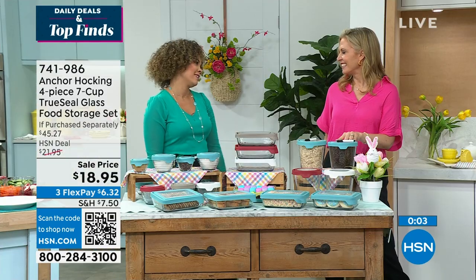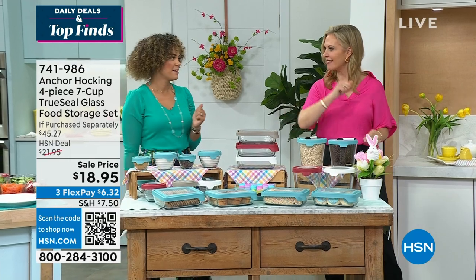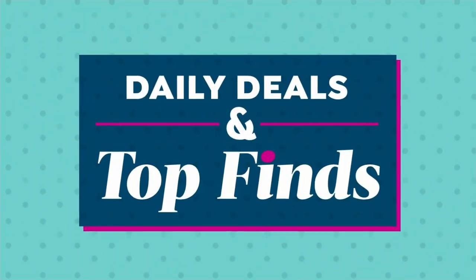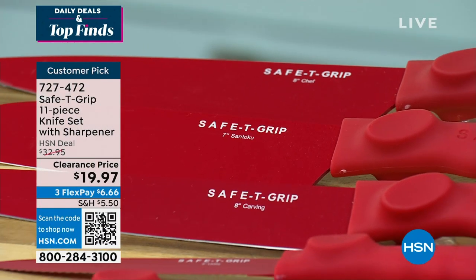Always good to see you. Such a fabulous Today's Special. I'm excited and so glad you love Anchor Hocking — it's a game changer. You're here at the right time because it's our daily deals and top finds — your opportunity to dive into some of the wonderful things we have here at HSN.